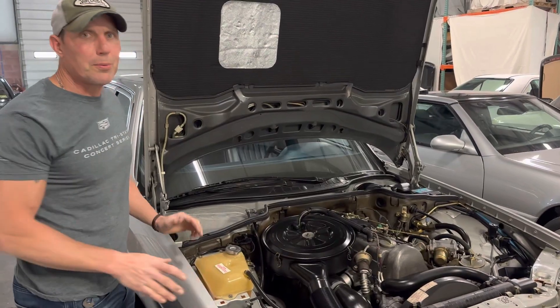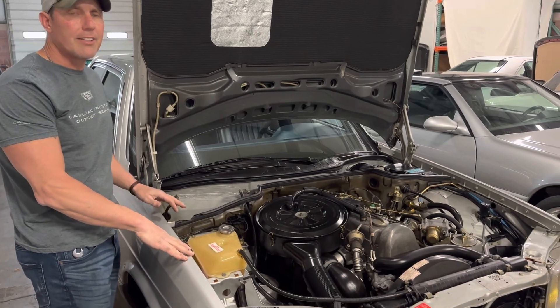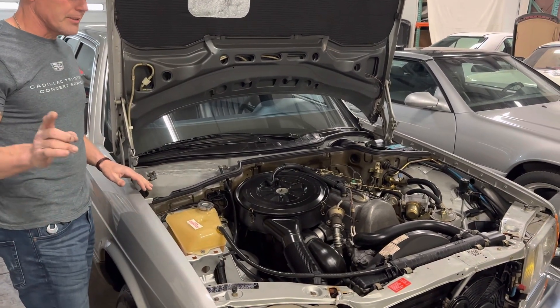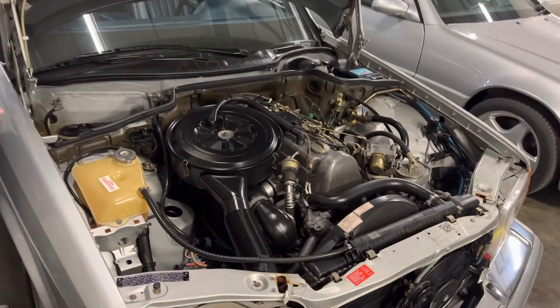Good morning. It's April 27th, 2023. This is the 83 300SD. I'm just going to address a couple of areas that were concerns to one of the potential bidders.